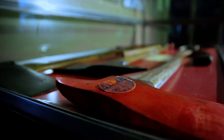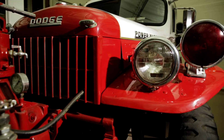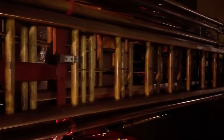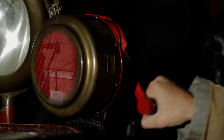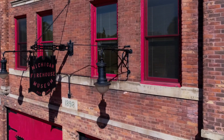Experience the evolution of firefighting. Horse-drawn vehicles, living quarters, and firefighting equipment provide visitors a look at life in the firehouse in 1900.